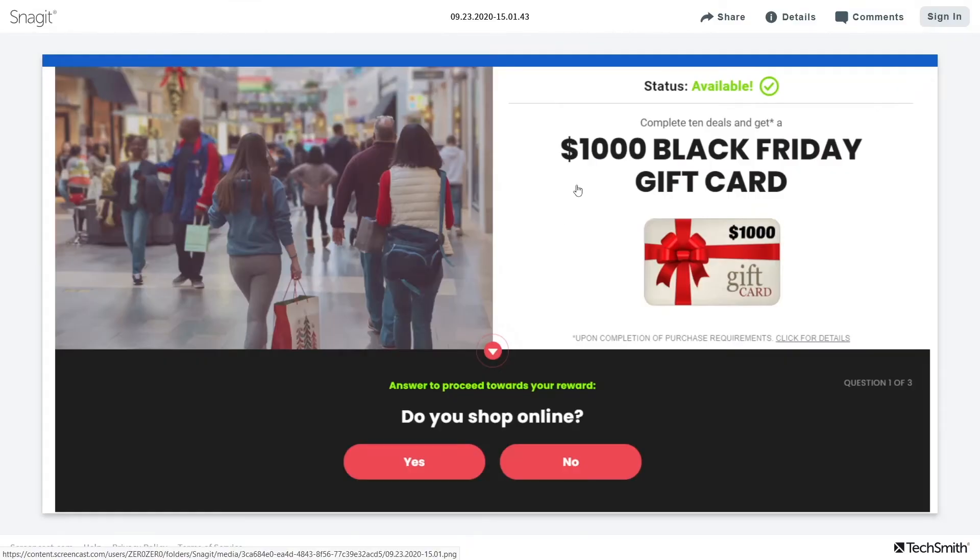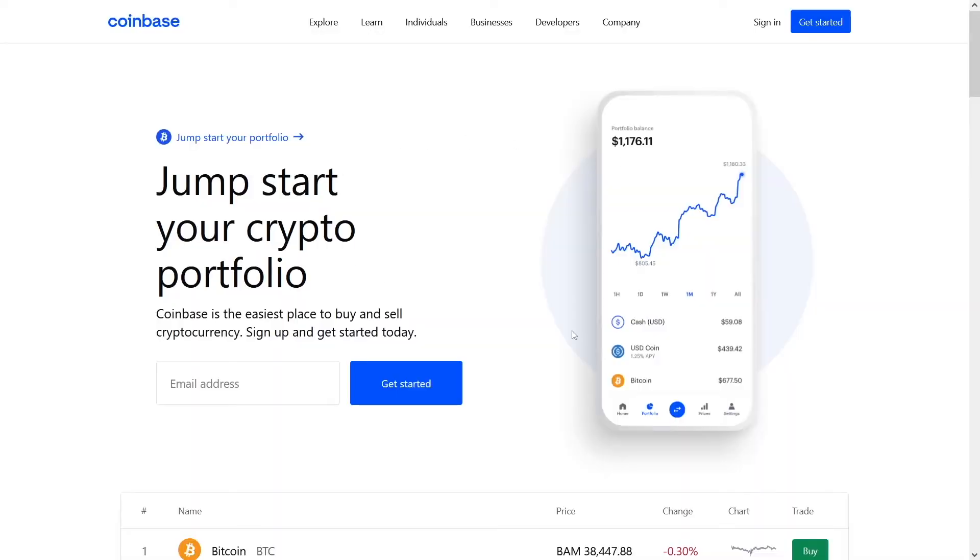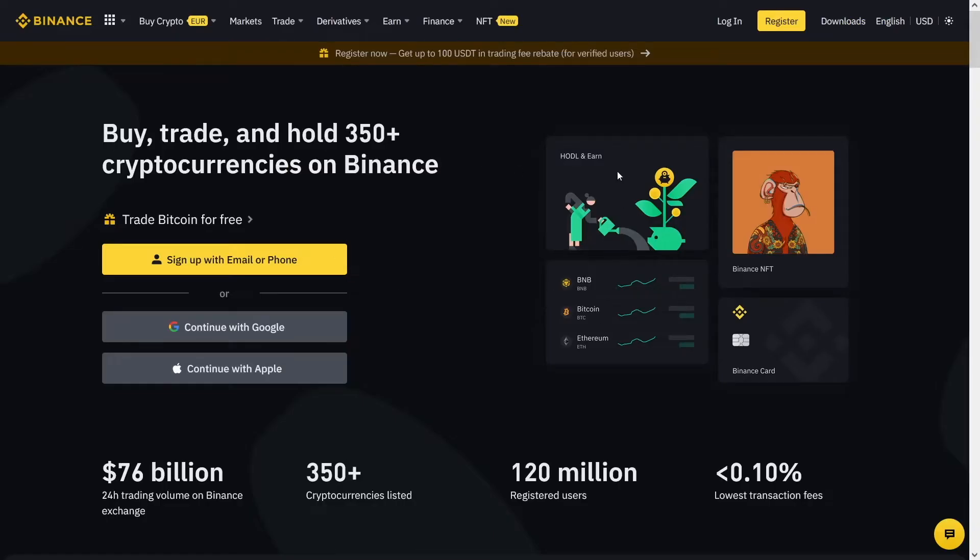This is the easiest method because all that people need to do is enter their email address — that's why it's so easy and so profitable. You can also get paid in crypto on this website, but for that you'll need a wallet. You can use Coinbase.com — it's the most popular — or Binance.com, or Trust Wallet.